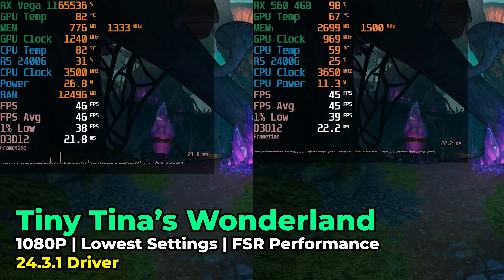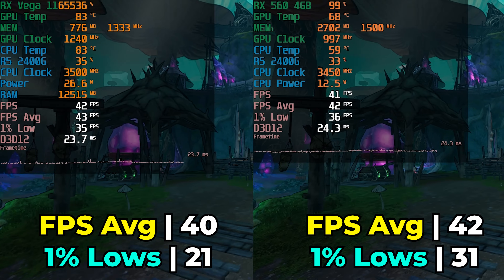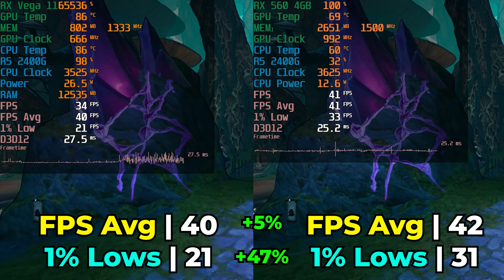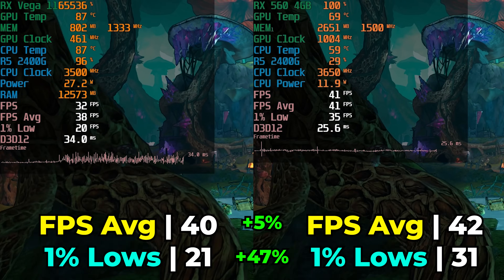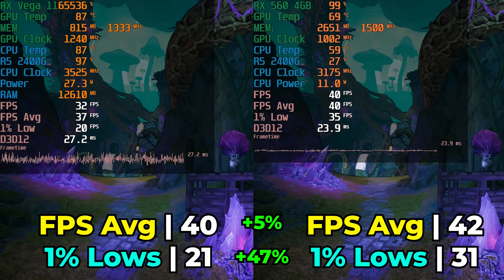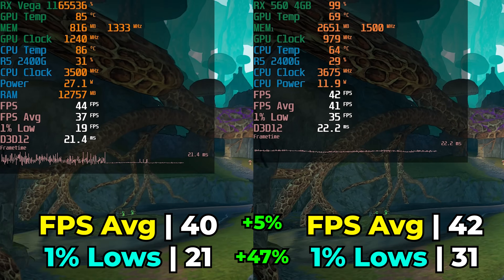Moving to the first title released after the launch of the 2400G - Tiny Tina's Wonderlands, releasing four years later. Running with the lowest in-game graphics settings and FSR at the performance preset, we see a very minuscule increase in the overall FPS average, but a pretty substantive 47% increase in 1% lows. When actually playing the game there will be a noticeable difference between the two - you can see it in those drastically different frame time charts. FSR is a godsend for these low-end chips and graphics cards.